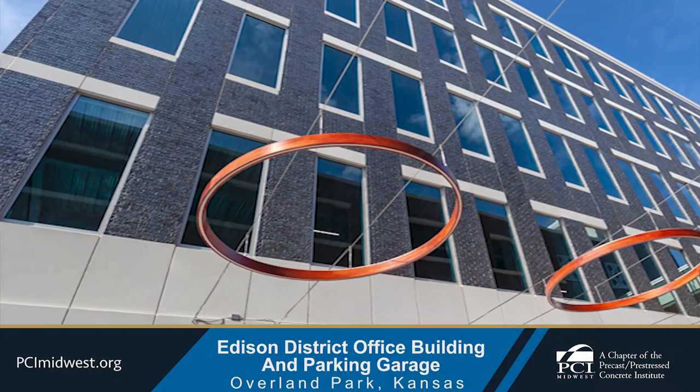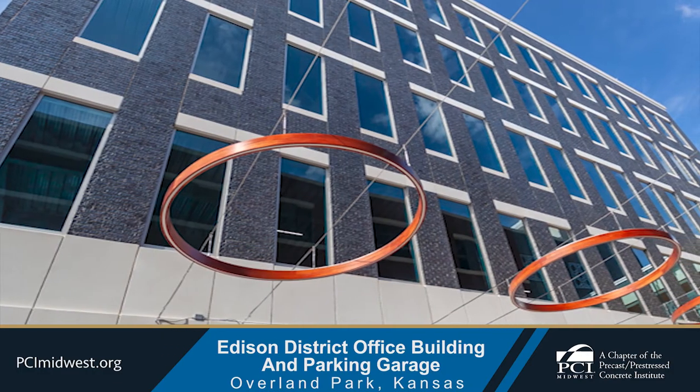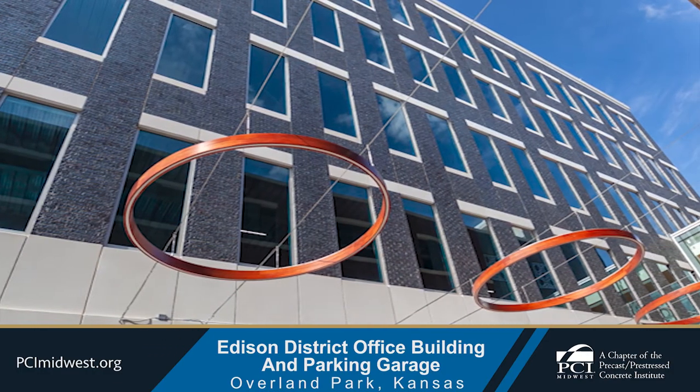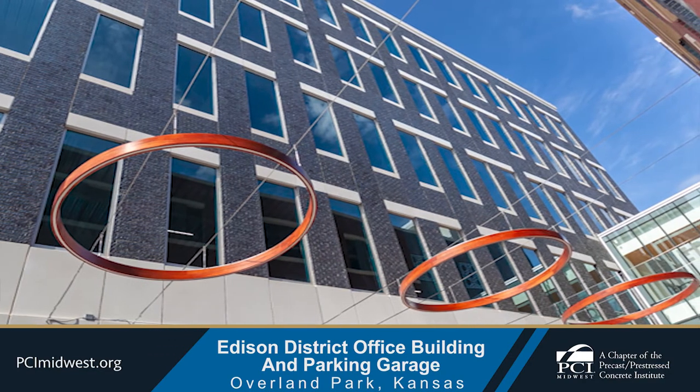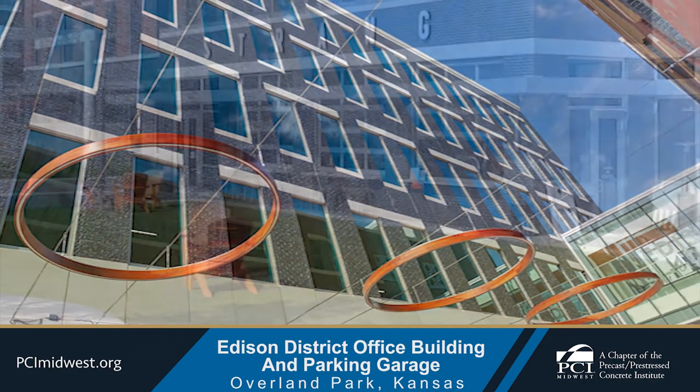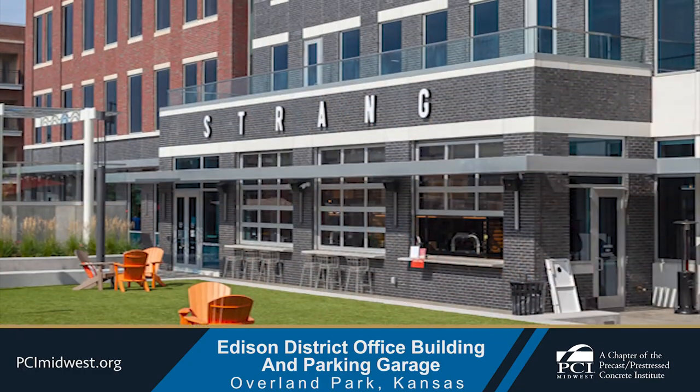Enterprise Precast Concrete produced the precast concrete for a new mixed-use office building and parking garage located among a group of existing buildings that includes a one-story retail building, a church building, and a parking lot surfaced with brick pavers.